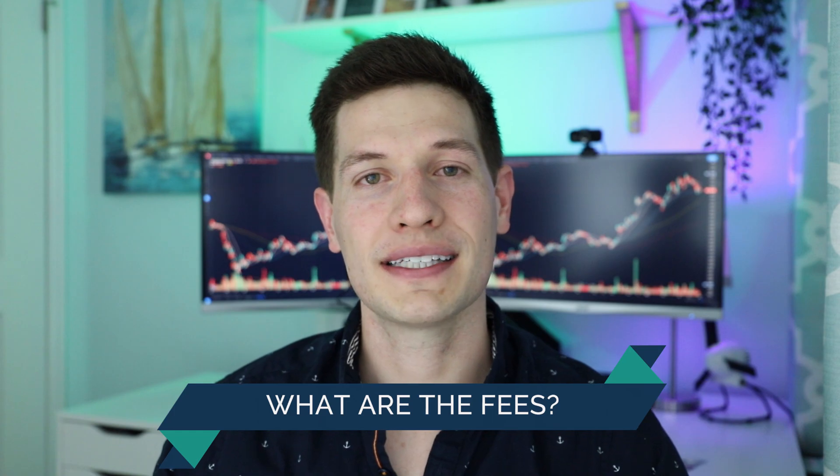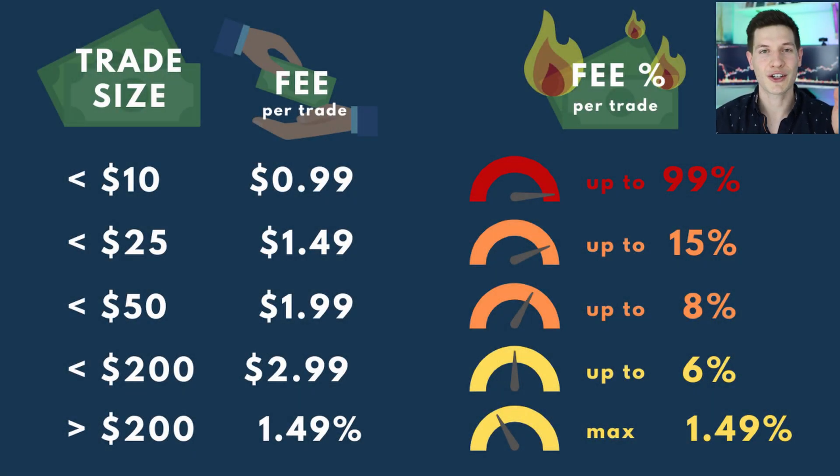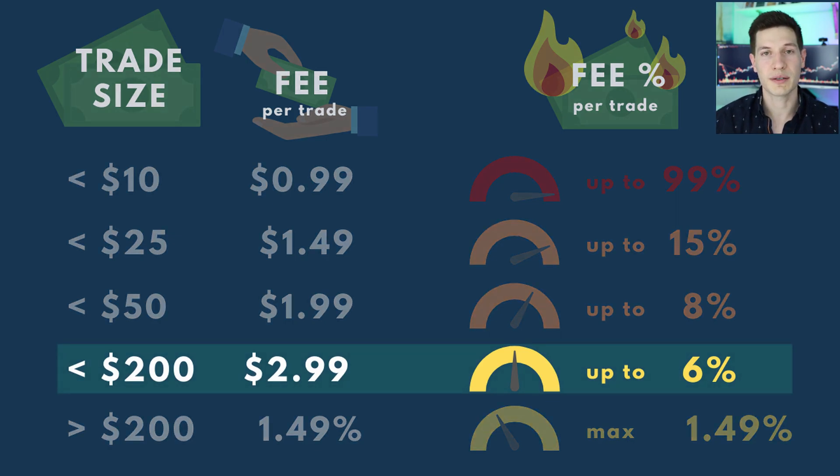Let's get into the Coinbase fees. Coinbase charges you a flat rate based off of your trade size. Looking at the different buckets of trade sizes and their associated fees — for example, if you want to buy anywhere between $50 and $200 worth of Bitcoin or Ethereum, that cost is $2.99 every time you make that trade, whether buying or selling. That translates to a percent fee between one and a half percent at $200, or up to six percent if you're trading closer to that $50 mark. And if you're trading any smaller than that, you're paying between four and fifteen percent or even more, which is just outrageous.